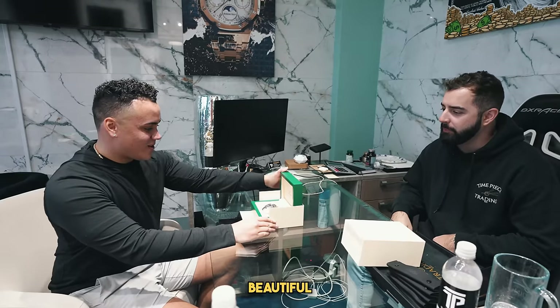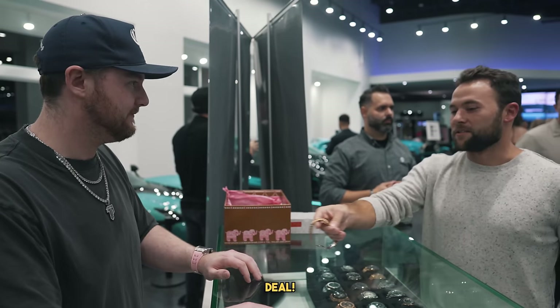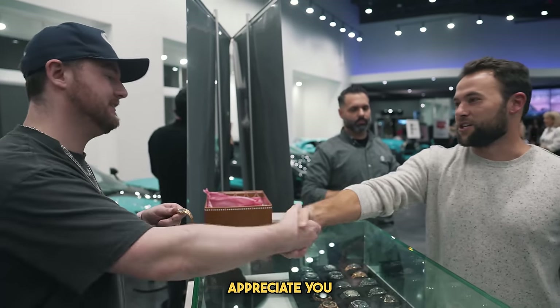All right, first Rolex, here we go. Wow, beautiful by the way. All right, good deal. Let's do it, bro, I appreciate it. Appreciate you. Thank you so much, always a pleasure. We're on our way right now to Vendome, and the owner just bought a Richard Mille from us, so we're about to go deliver it.